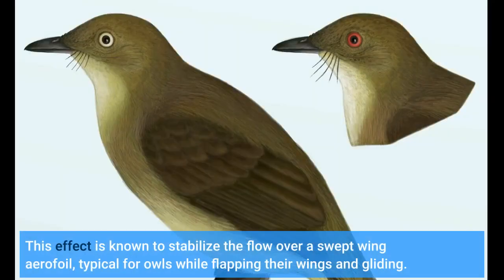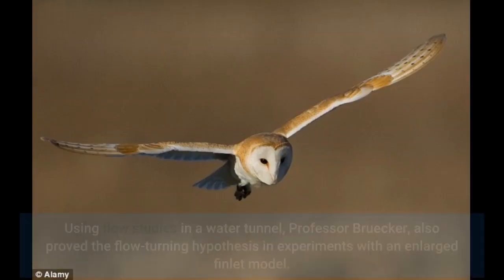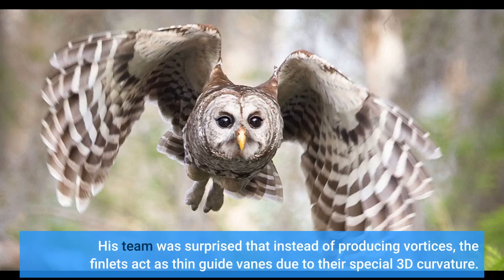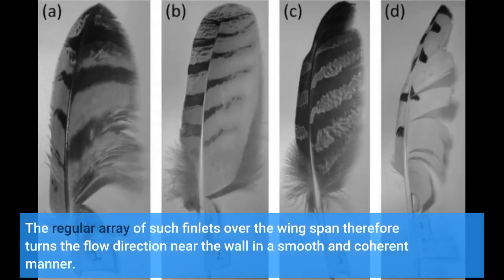This flow-turning effect is known to stabilize the flow over a swept-wing aerofoil, typical for owls while flapping their wings and gliding. Using flow studies in a water tunnel, Professor Bruker also proved the flow-turning hypothesis in experiments with an enlarged finlet model. His team was surprised that instead of producing vortices, the finlets act as thin guide vanes due to their special 3D curvature, turning the flow direction near the wall in a smooth and coherent manner.